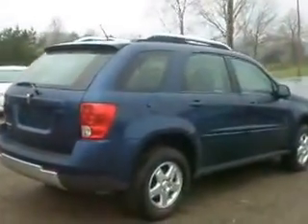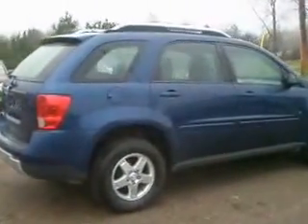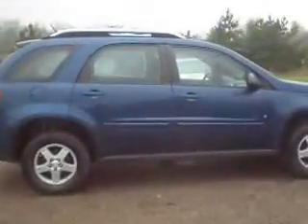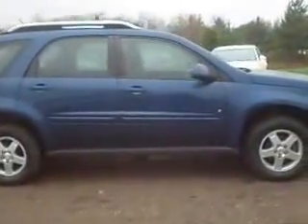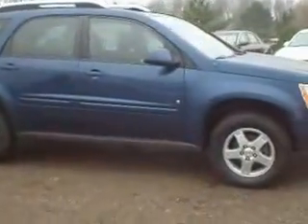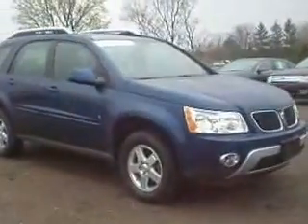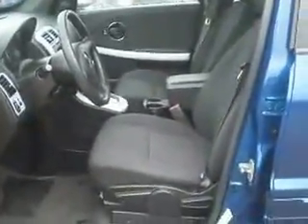Let's go to the side here and we'll take you around to the inside. So there's the outside and we'll jump on the inside and show you the inside. Here we go — ebony cloth seats.